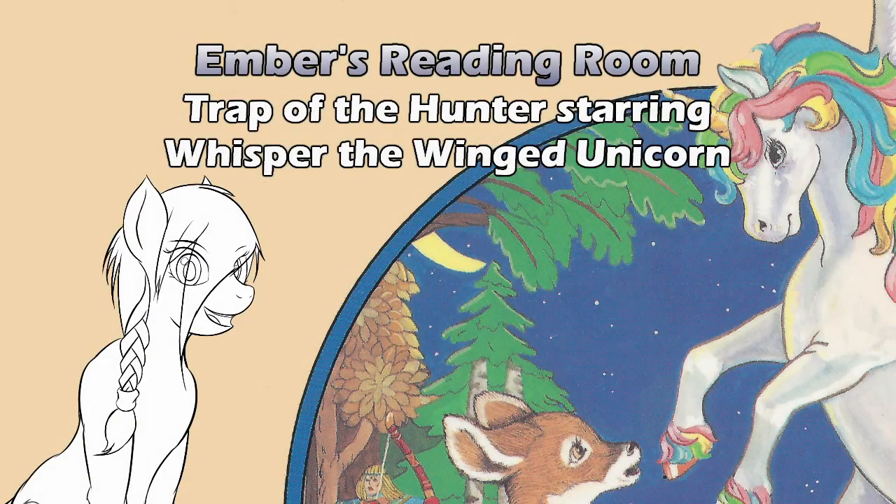Hello, and welcome to Ember's Reading Room. Who likes unicorns? Me! Wait, I wasn't supposed to raise my hand, was I? How about a white-winged unicorn with golden horn and hooves and a rainbow mane and tail? You mean Celestia? No, no, no. Not the princess. The common-born unicorn, Whisper.